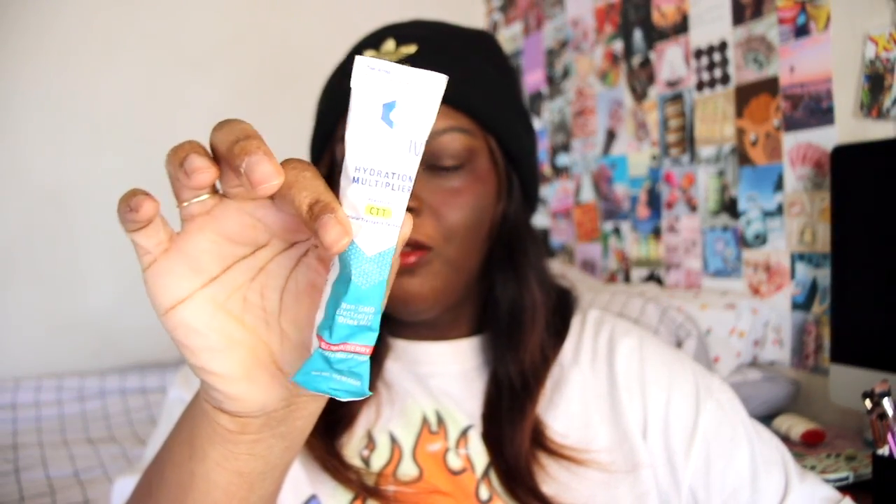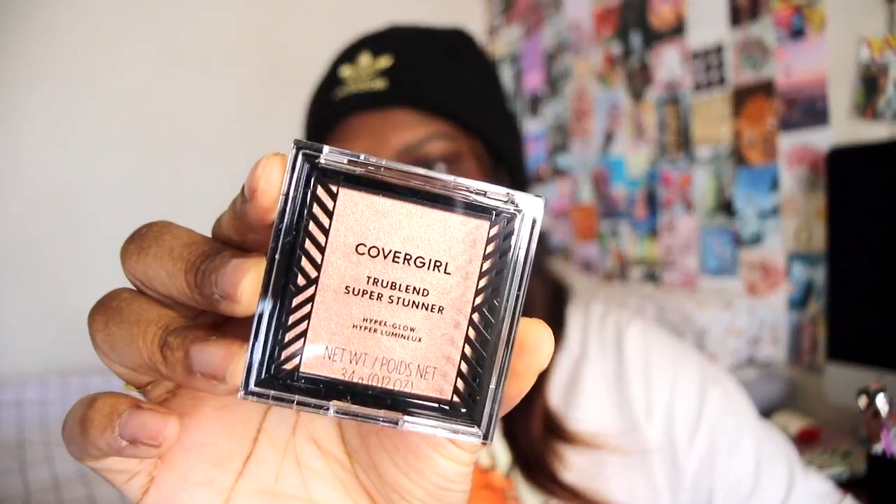Next up we have the Liquid IV Hydration Multiplier — and the flavor, there we go — the flavor is strawberry. If you watch Roomie Cruz, then you know she uses these all the time.